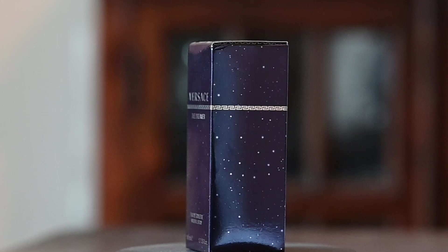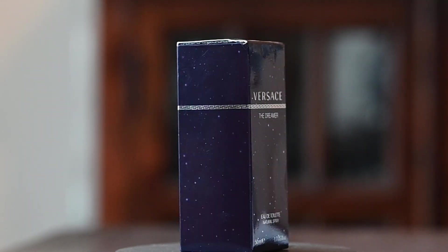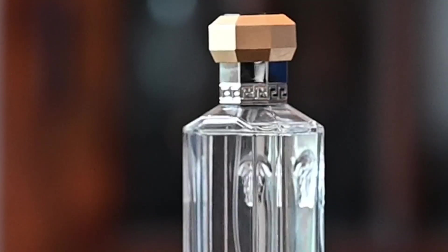If you take a look at the presentation, you will see that it has the iconic Medusa head on the front of the bottle. It does not have a cap — it's basically a built-in cap. I'll be honest with you, it's really not the best sprayer that I have. This is a fairly cool looking bottle design.